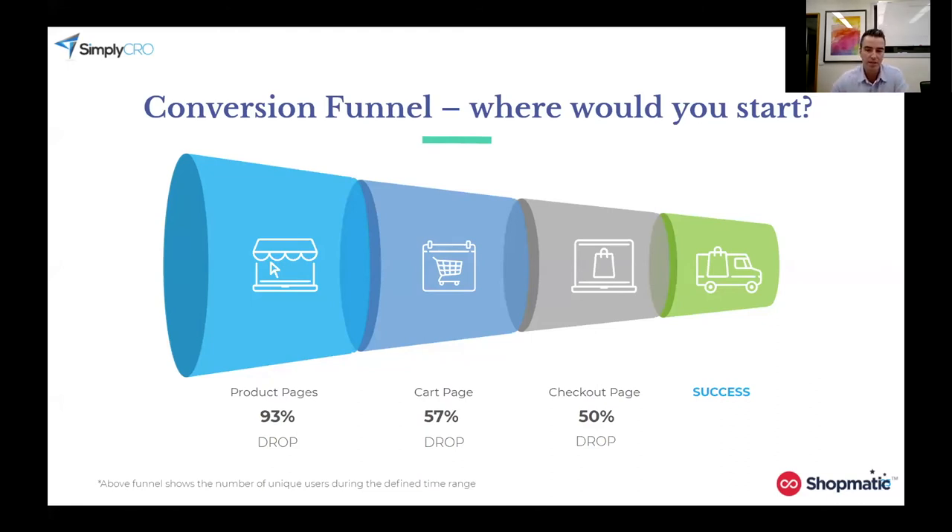So if you just take that screenshot in mind, at this point we're going to run a really quick poll. What we'd like to know is: where would you optimize first? Which of those steps of the funnel would you optimize?